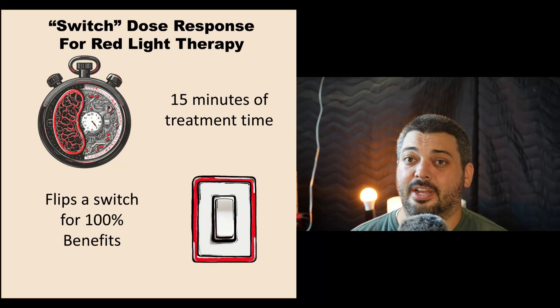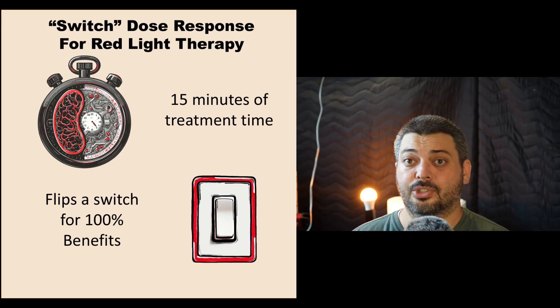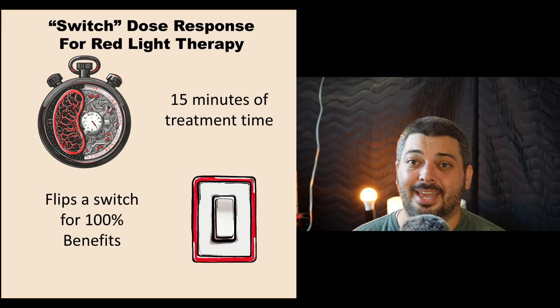Is 15 minutes the optimal exposure time for maximal red light therapy benefits? According to a recent podcast with Dr. Roger Shea Holt that currently has over 5 million views, that appears to be the case.